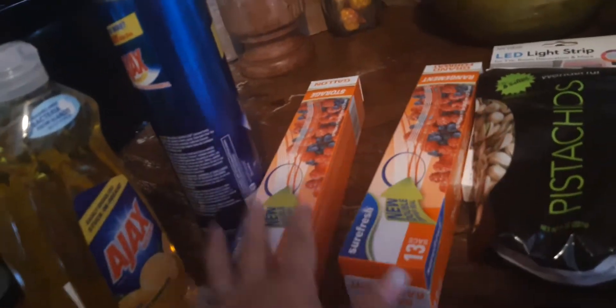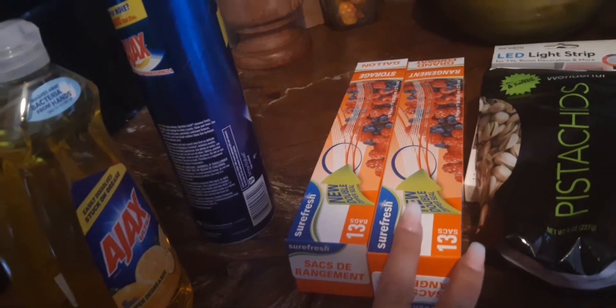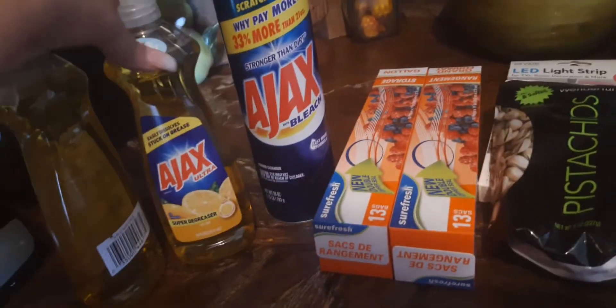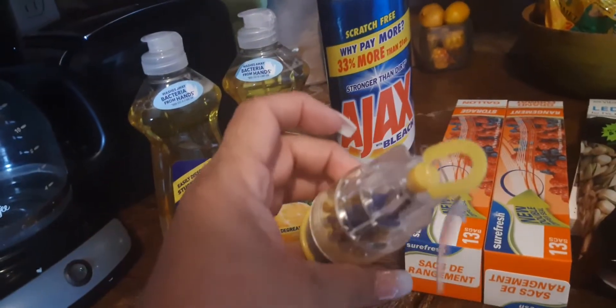At Dollar Tree I didn't pick up much. I just needed to get some storage bags so I can season all that meat I bought the other day from Aldi. I got two packs of bags — they bring 13 in a pack. I also needed to get Ajax dish detergent. And I picked up this little screwdriver — it has all sizes on it.